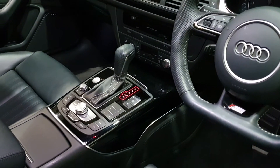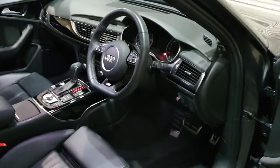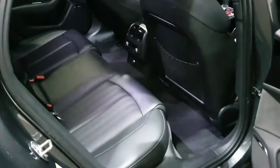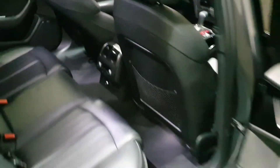Piano black gloss surrounds, push-button start, sat-nav, media, telephone Bluetooth, DAB radio, electric tailgate — you name it, this car's got it. It's even got rear climate control as well and ambient lighting. Very, very smart.